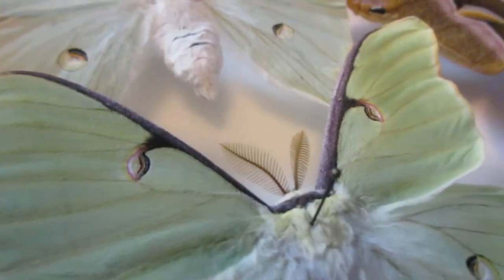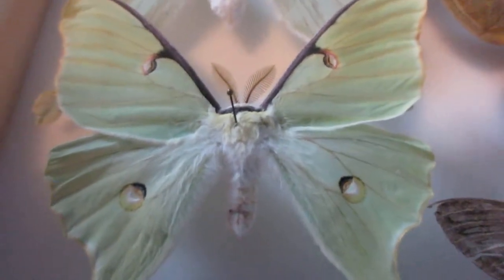They use these feather-shaped antennae to detect pheromones that the females emit, and they will, like a sonar, find their way to the female and then mate.